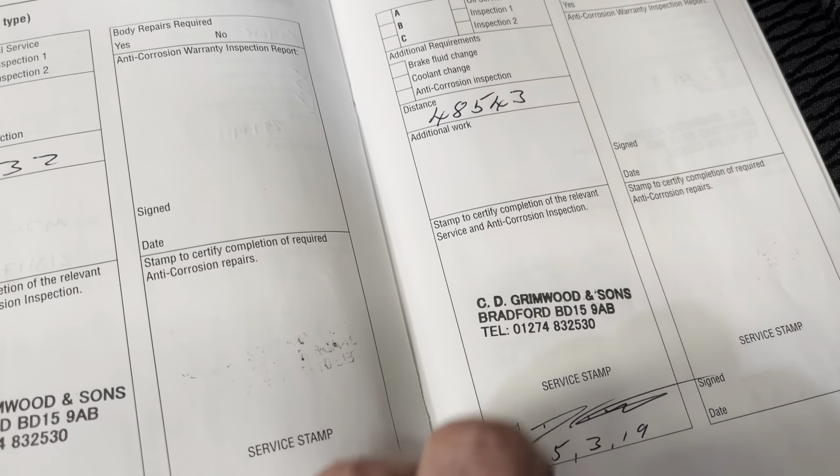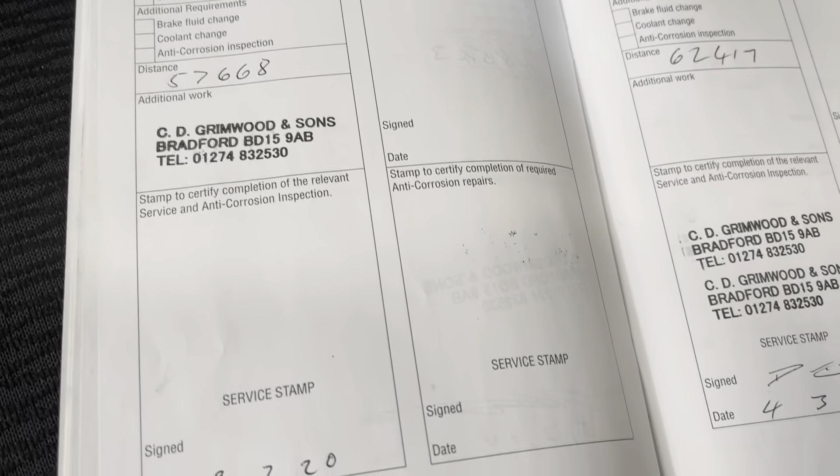We do offer finance, so please ask about our finance options, and we also welcome your part exchange — please offer it to us before you do anything else with it. We have the comprehensive service history record here: services at 12,000, 14,000, 20,000, 29,000, 40,000, 48,000, 57,000 in 2020, 62,000 in 2021, and most recently at 69,000 miles in February of this year. We also have receipts for most of the services.